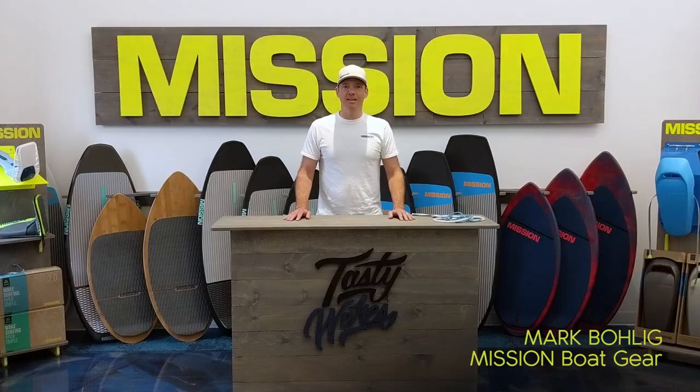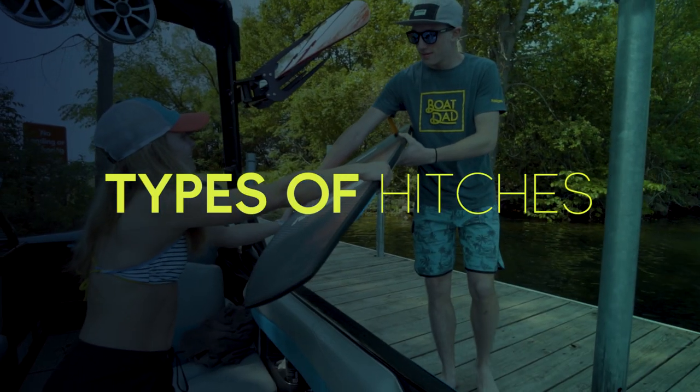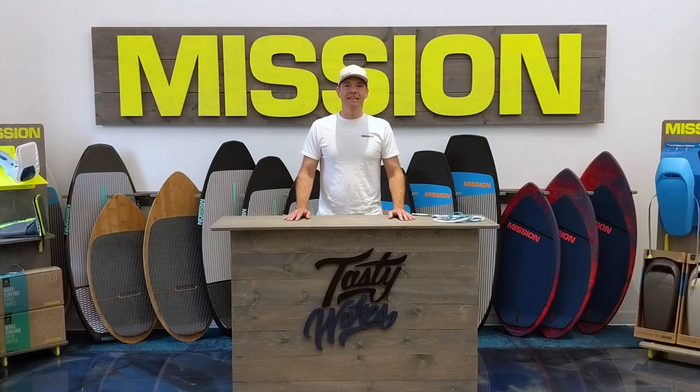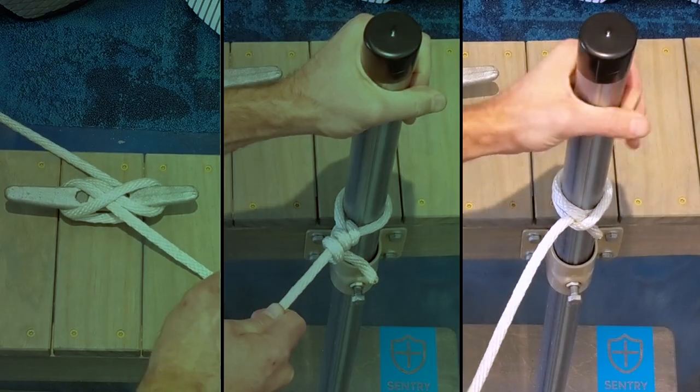Hi, I'm Mark from Mission Boat Gear. With the boating season underway, we're going to talk about a couple of hitches that will help your day out on the water go as smooth as possible. The three hitches we're going to talk about today are a cleat hitch, two half hitches, and a clove hitch.